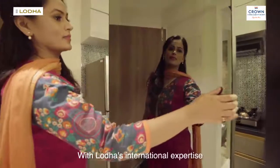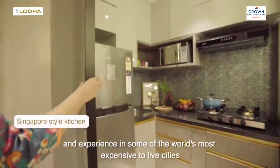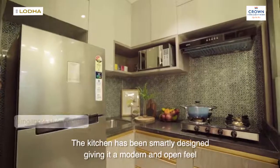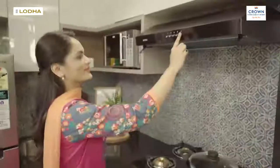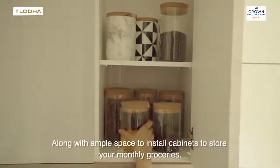With Lodha's international expertise and experience in some of the world's most expensive cities to live in, the kitchen has been smartly designed, giving it a modern and open feel. There is dedicated space provision for your refrigerator, microwave and hob, along with ample space to install cabinets to store your monthly groceries.